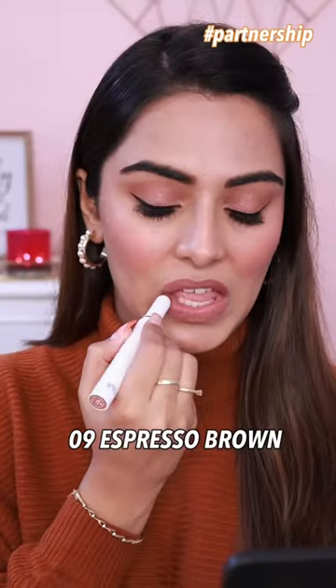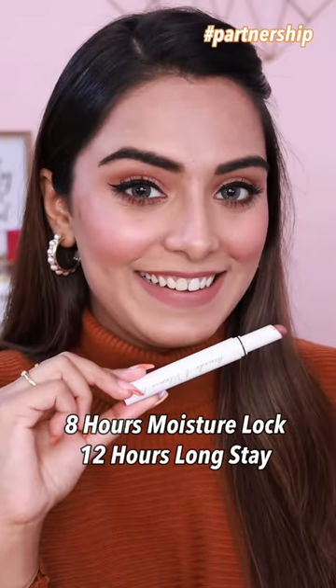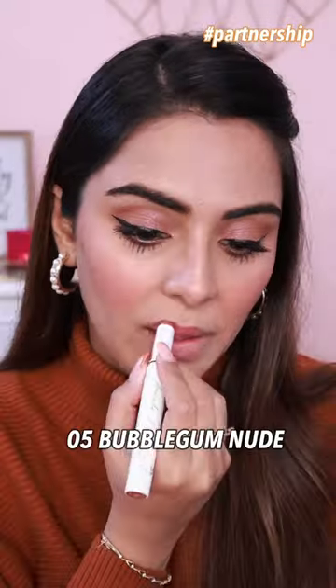This shade is Espresso Brown. This is again one of my favorite brown nudes. You can wear it wherever you want — go to office or college — because it's very long lasting. It has 8 hours moisture lock and 12 hours long stay.